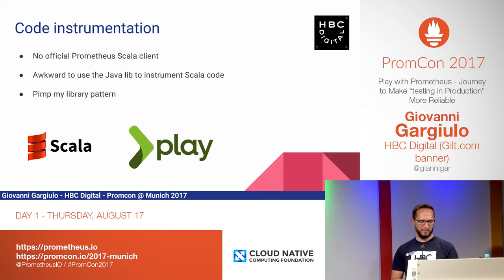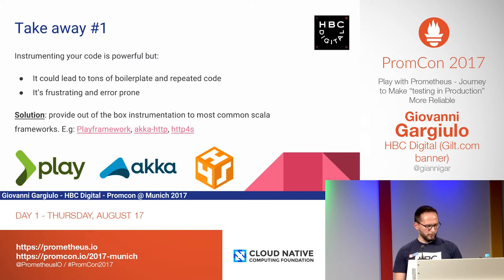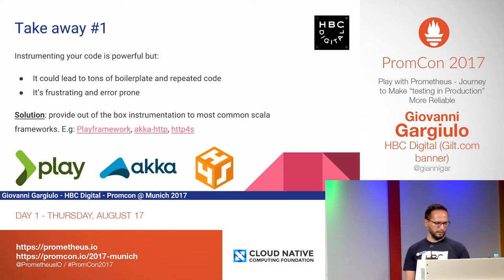One of the reasons is that we could use the pimp-my-library pattern. We implemented gauges, histograms, and counters, and we released the software as open source — the details and a very extended guide are available on GitHub. Takeaway number one: we started to get our hands dirty with the newly created Scala client, but very quickly we ended up writing lots of boilerplate and repeated code. Because we mostly design REST APIs, we always had to copy and paste the same way of reporting response time, frequency, and so on. It's very frustrating and error-prone, and this could slow down the adoption of these technologies.